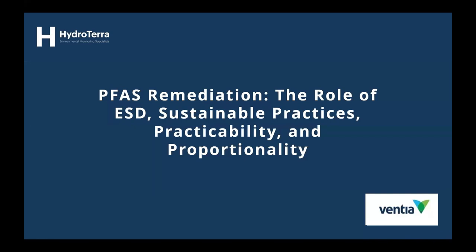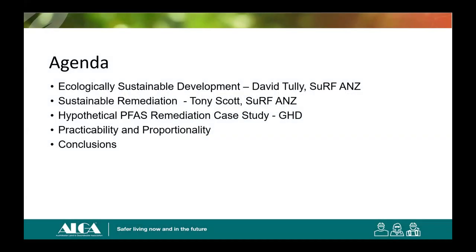Thanks for the introduction, Richard, and thanks very much for putting these seminars on. It's good to see companies giving back to the industry. I'd like to thank Ventia for supporting me to be here, and GHD, where I learned all about PFAS. I tried to avoid PFAS in my career — I figured someone else needed to keep doing the other stuff. But when I joined GHD, I was thrown into the PFAS washing machine, and I came out knowing a bit more about PFAS, but not too much more about remediation.